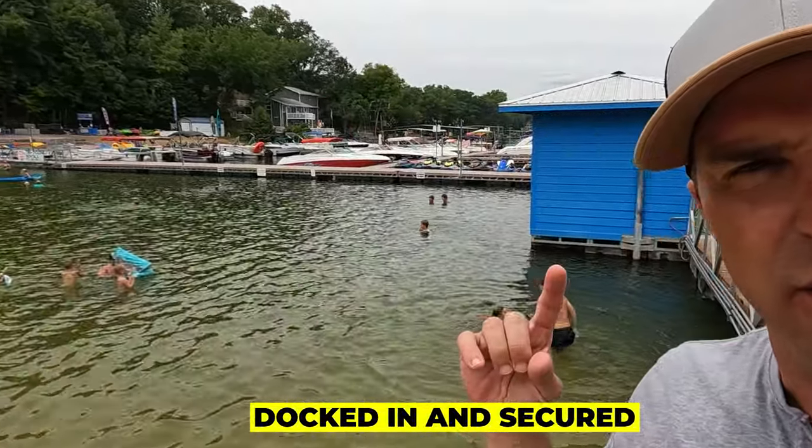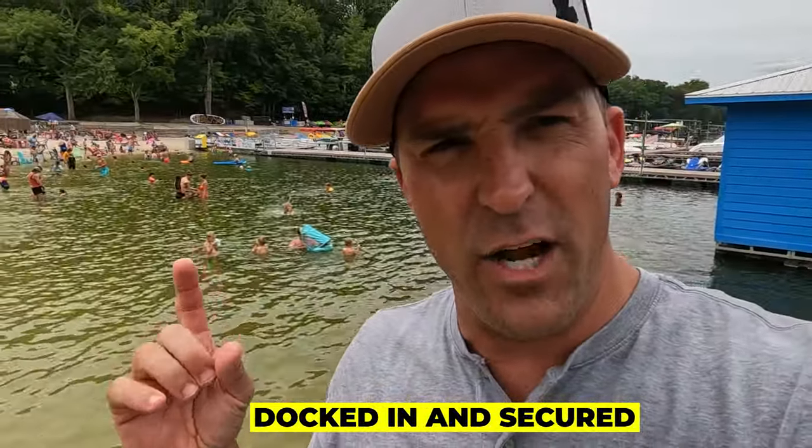You can see it a little bit better now. Frank and Louis has one of the best beaches — it's all docked in and secured. There are no boats that can get in there because it's secured by the dock, so it's super safe for your kiddos.